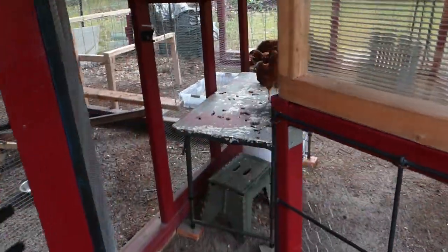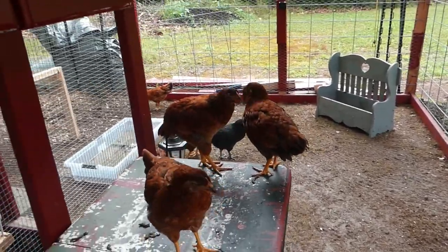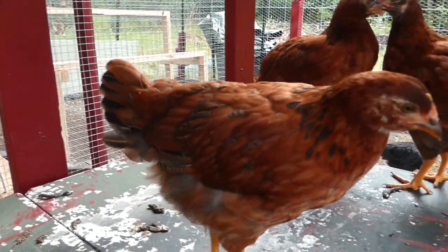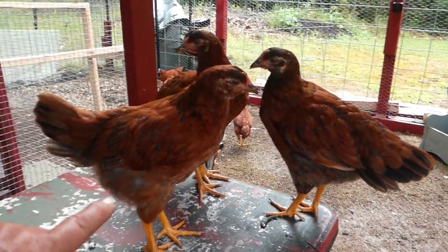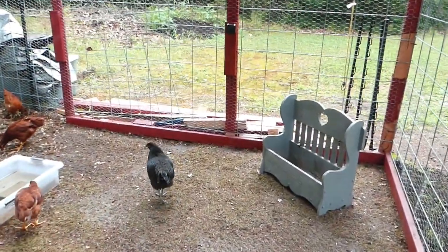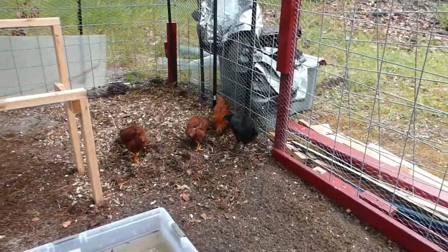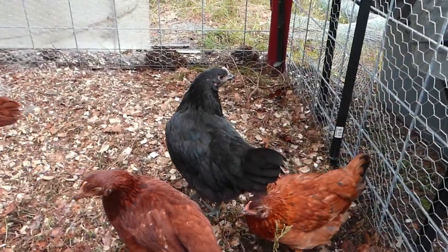Let's take a look at the chickens. Open the door. The chickens are getting big. Now we're not sure — the black Australorp might be a rooster, but we are not sure. Are you a rooster? Probably not.